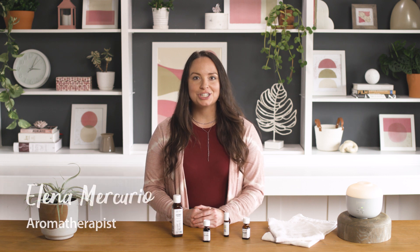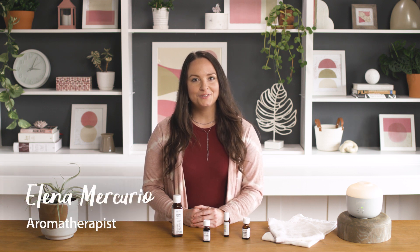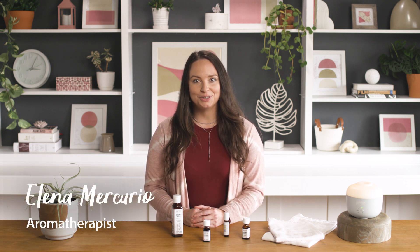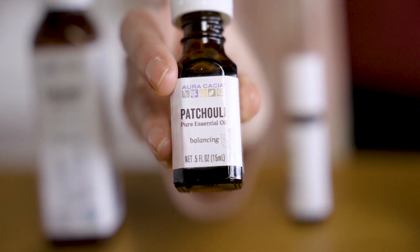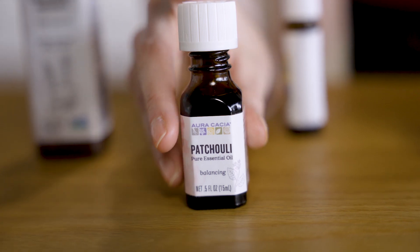Patchouli is a uniquely rich, earthy aroma and is popular for its peaceful and calming attributes. We feature patchouli in an organic version, foam bath, and also our relaxation kit.